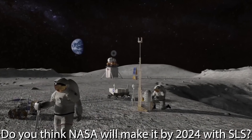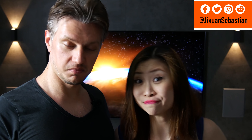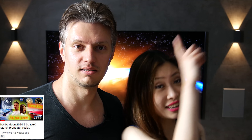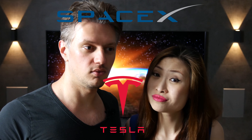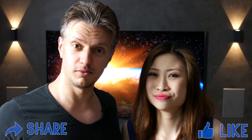So do you think NASA will make it by 2024 to the moon with SLS? We don't think so, and you are welcome to argue with us in the comment section. If you missed our previous spaceflight news episode, click the link. Be sure to subscribe and turn on the notification bell so you don't miss any new updates on SpaceX and Tesla news. We would be happy if you share this video with your friends. Thank you very much, and see you next time!